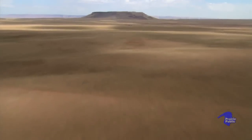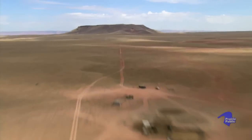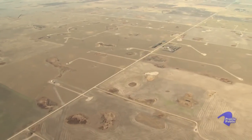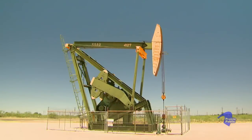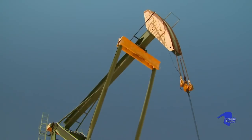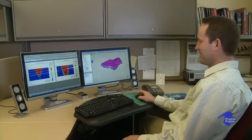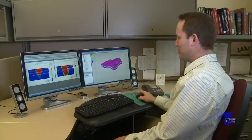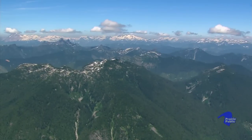Deep in the earth lie many natural resources. Among these are large underground deposits of nearly pure carbon dioxide. For nearly 40 years, this geologic CO2 has been injected into aging oil fields to boost oil production. Scientists are now beginning to apply this oil patch technology to help address the threat of climate change.